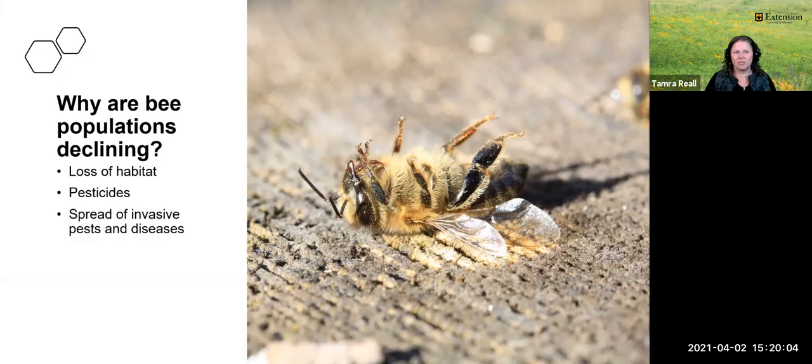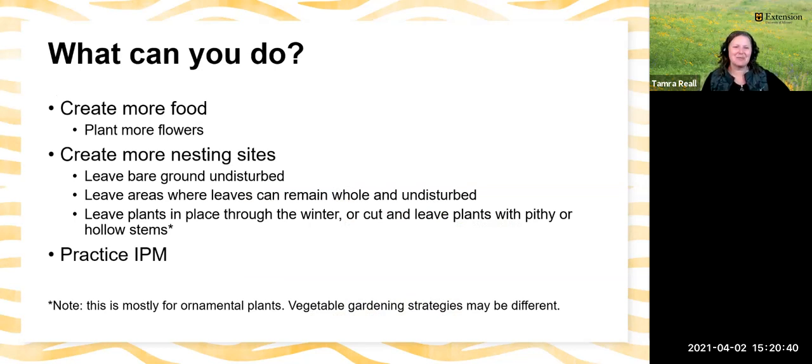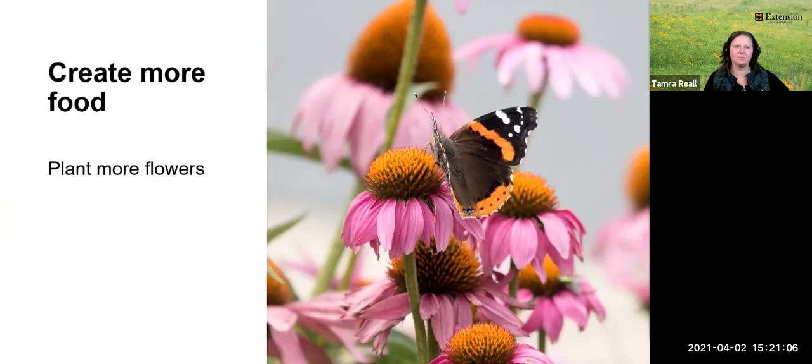So why are bee populations declining? Loss of habitat, pesticides, and the spread of invasive pests and diseases — all of these things compound into a huge and potentially devastating problem. But you can do something about it. Here's basically the rest of the presentation: create more food by planting more flowers; create more nesting sites by leaving some bare ground undisturbed; leave areas where leaves can remain whole and undisturbed; leave plants in place through the winter; and practice IPM — integrated pest management. Let's look at those a little bit more closely.